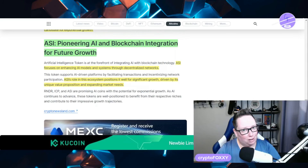ASI is pioneering AI and blockchain integration for future growth. ASI focuses on enhancing AI models and systems through decentralized networks. They are also making sure that ethical AI practices are going to be followed, which I really like — because when you think about the decentralized side, who's really governing these things? We don't actually have any specific guidelines to using AI yet, and all these big companies are going to monopolize the industry. We really need to keep some of it decentralized because it's going to foster a lot of growth there.